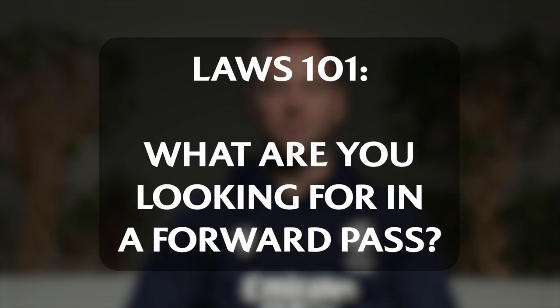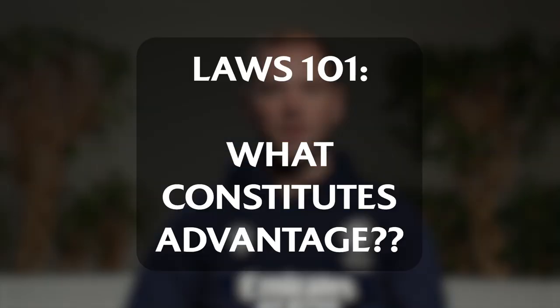Speed the game up, get more ball in play and create a more entertaining package. Does the ball travel forward out of the hands? Territorial or tactical? Scrum.